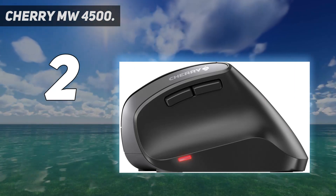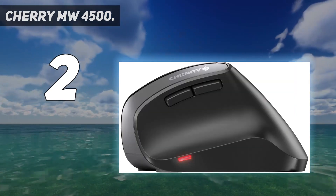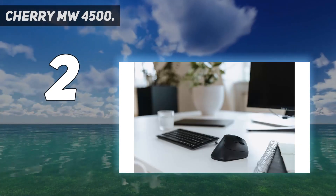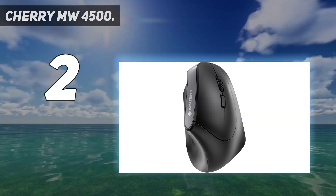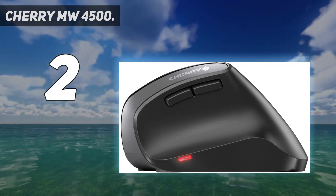The optical sensor has a max DPI of 1200, and you can choose between three different sensitivity levels with the DPI selector button. The mouse runs on two AAA batteries and can last up to six months before you need to find more. An LED indicator lets you know well ahead of time when your batteries are getting low. It also comes in a left-handed configuration.